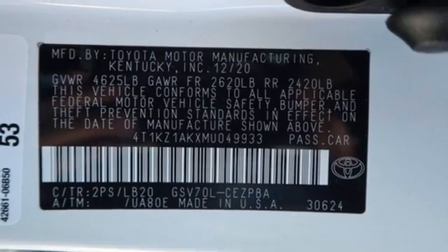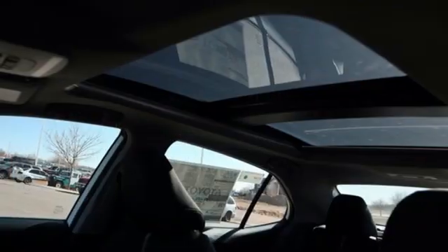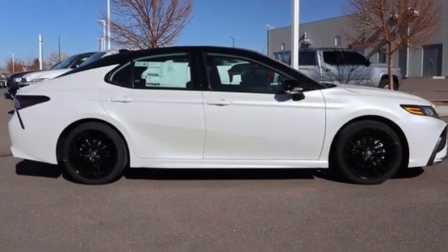Manual tilting steering column, automatic transmission, first and second row express open and close sliding and tilting sunroof, sports suspension, and V6 engine.